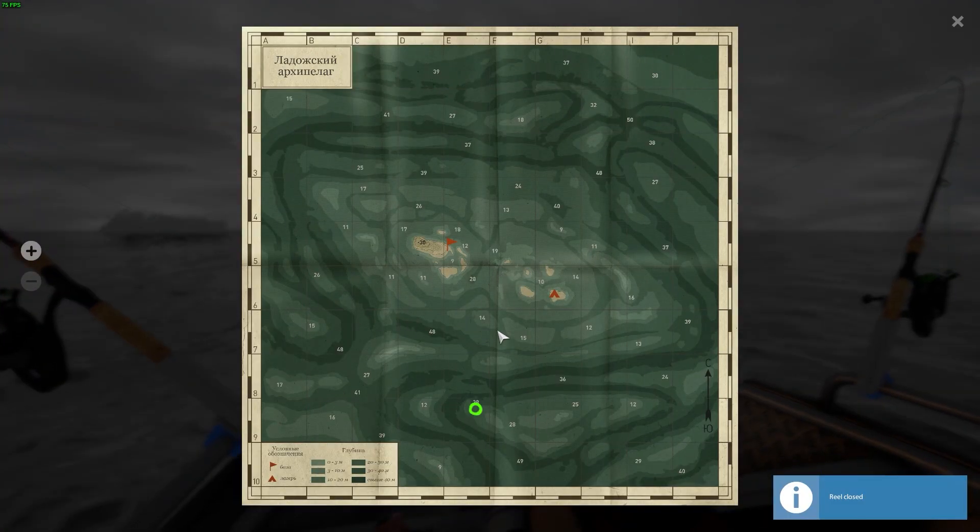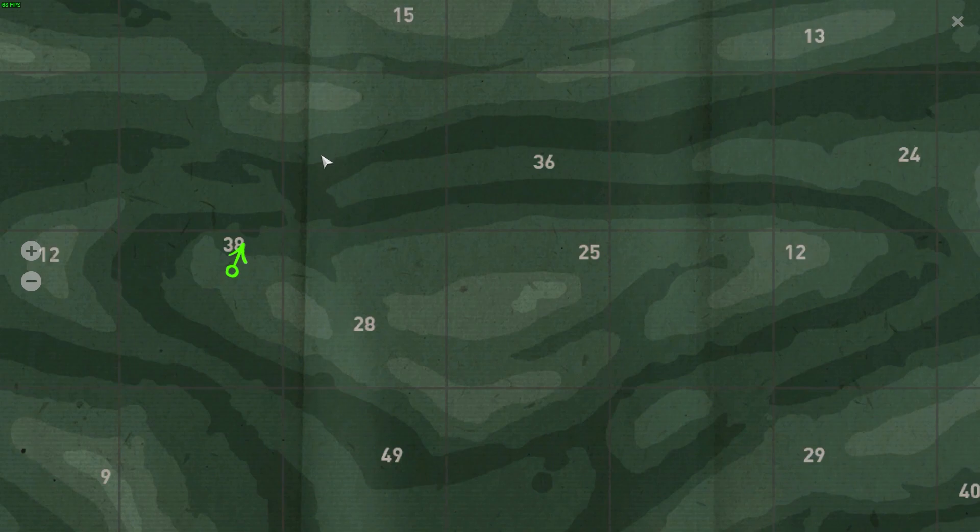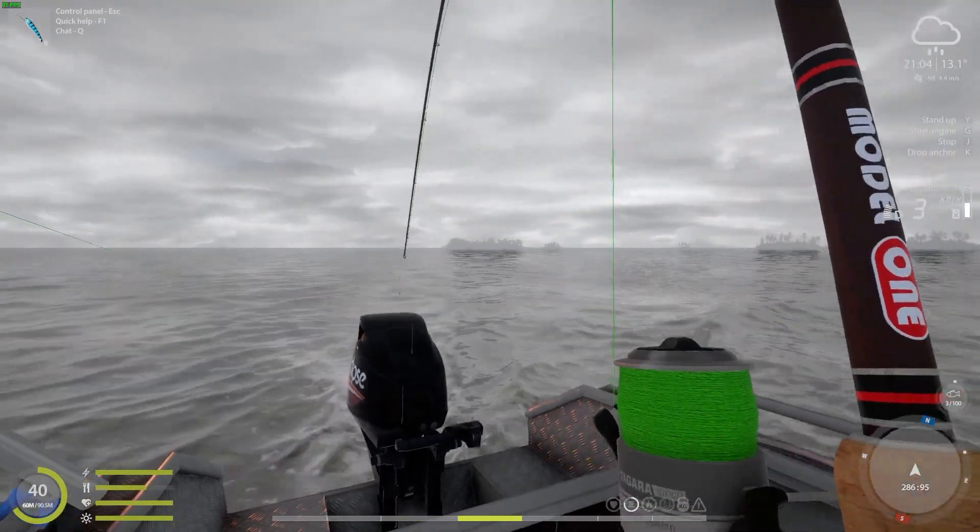Here we are, almost on the bottom of the map. We will focus mostly on fishing the 28 meter and 25 meter holes in circles. This spot has results somewhere in between the first and second spots that we fished earlier.